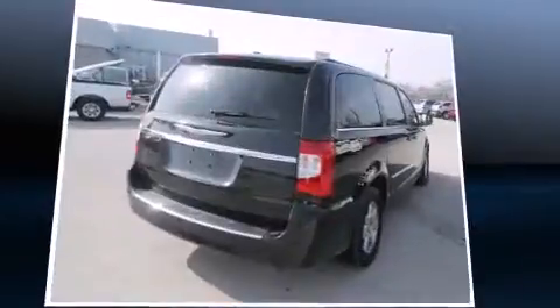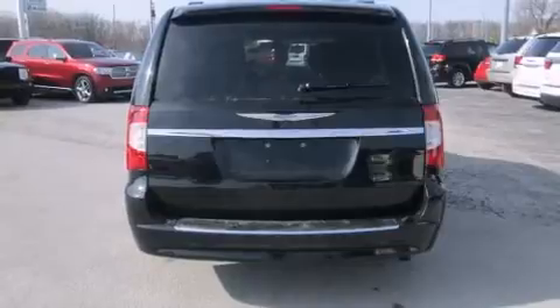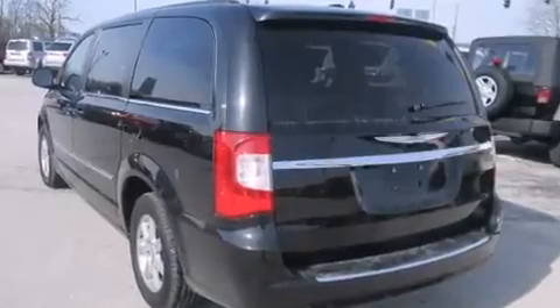Top features include front dual-zone air conditioning, front and rear reading lights, adjustable headrests in all seating positions, a built-in garage door transmitter, a roof rack, and one-touch window functionality.